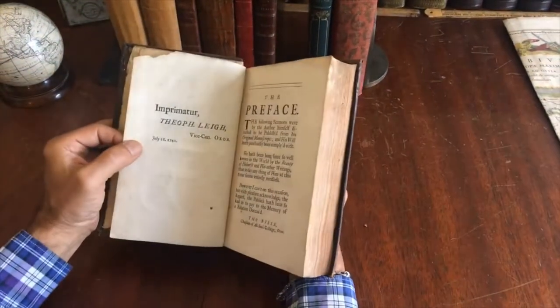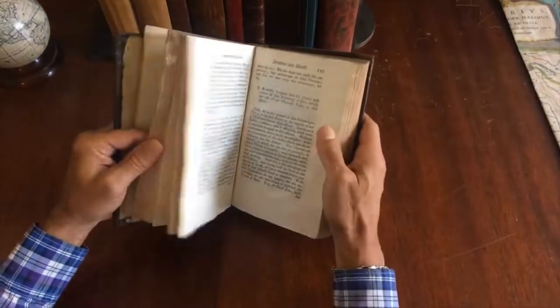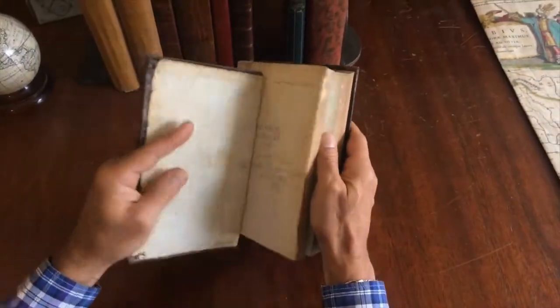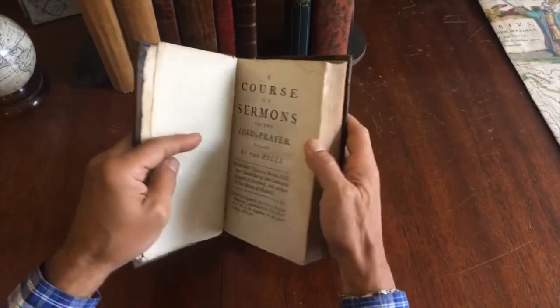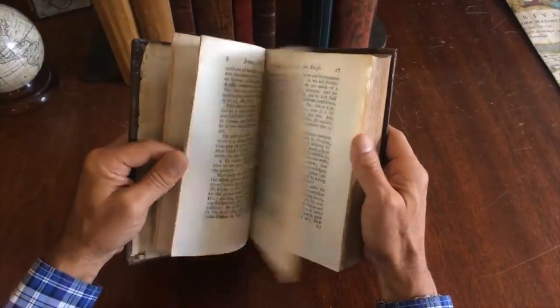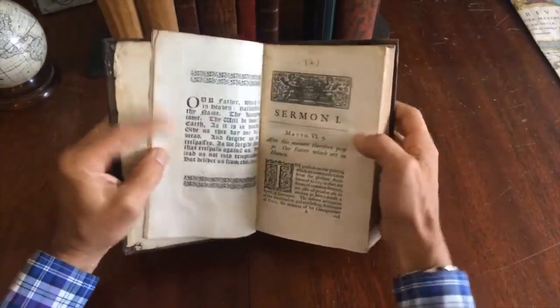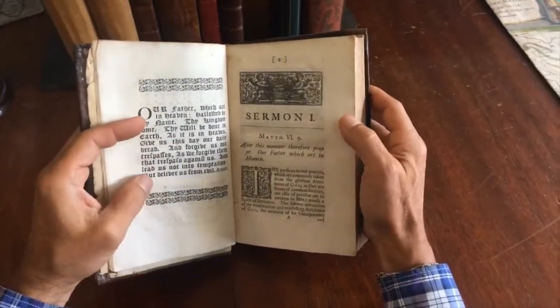It is printed in Oxford — I initially said London but confirmed it's Oxford right there on the title page — dated 1740. It features woodcuts like so, and little wood decorations throughout.